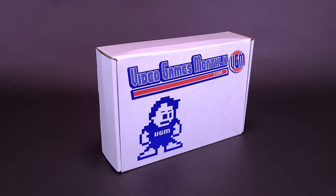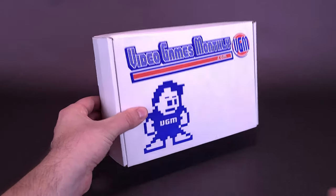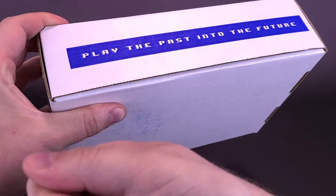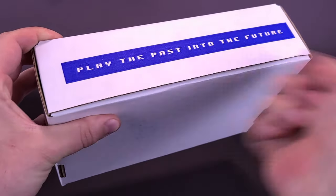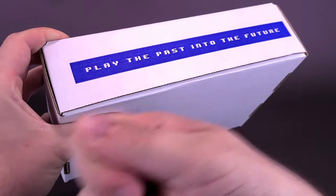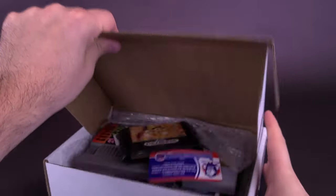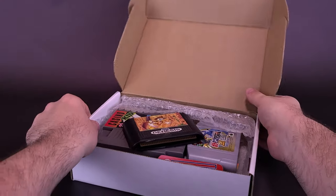We're going to go ahead and open up the newest box for VideoGamesMonthly for September. You can see it's playing the past into the future — no tape, no slicing required whatsoever. This was actually shipped inside of a much larger box. Now let's see inside what we got exactly.